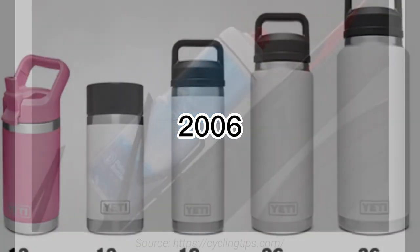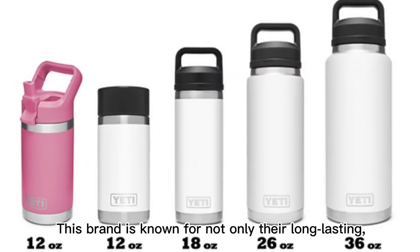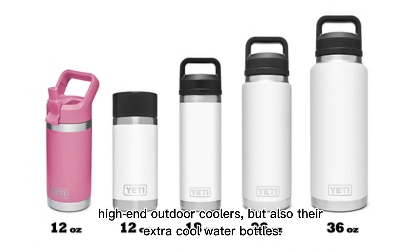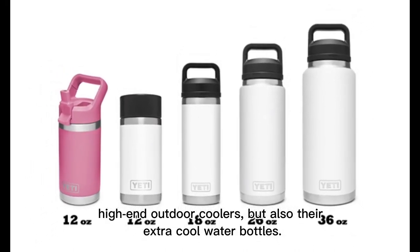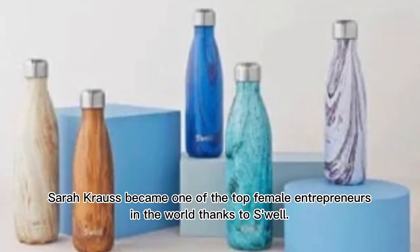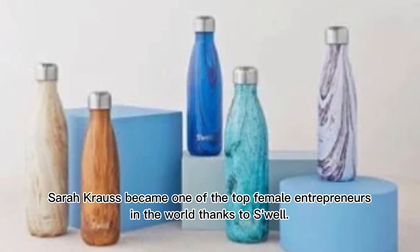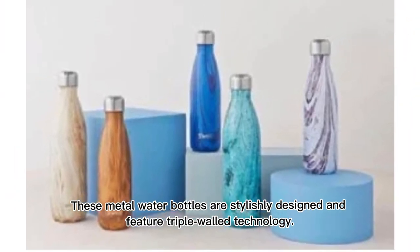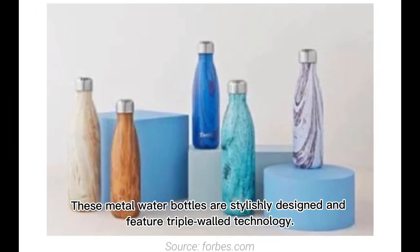In 2006, Yeti was started in Austin, Texas. The brand is known for not only their long-lasting, high-end outdoor coolers, but also their extra-cool water bottles. By 2010, Sarah Krause became one of the top female entrepreneurs in the world thanks to Swell — metal water bottles that are stylishly designed and feature triple-walled technology.